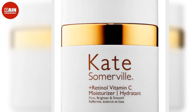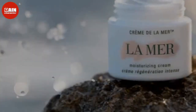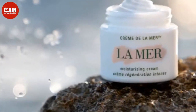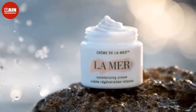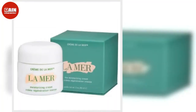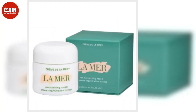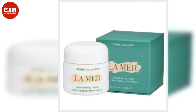Most people have the same end goal for their face: plump, soft, younger-looking skin with no signs of acne, sun damage, fine lines, wrinkles or dark spots. Consistent hydration not only improves your skin's texture, making it smoother, it also reinforces the skin's barrier function, meaning it's less permeable to irritants such as pollution.